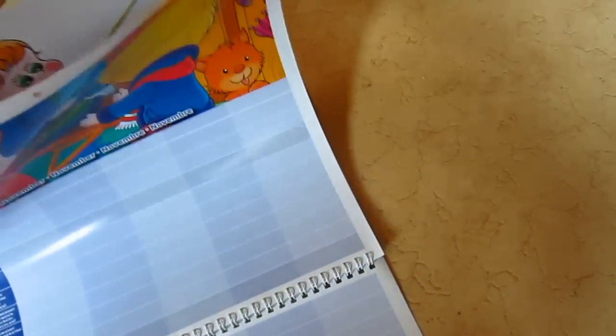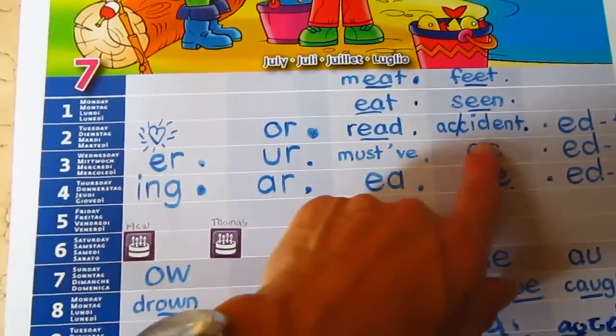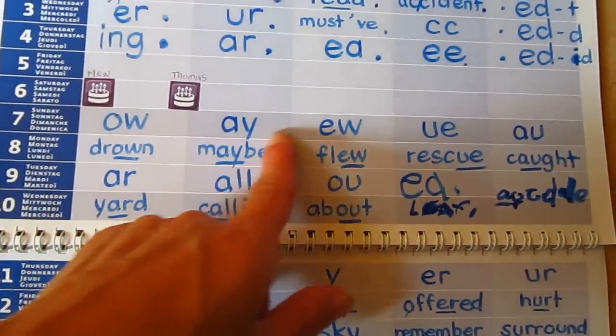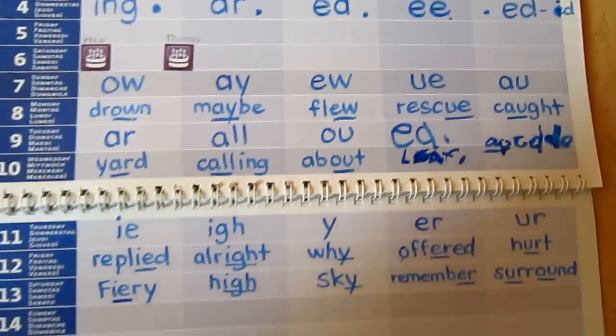Here's another page that we did. Here's another one, for example — we worked on some sounds and found some words. The first day we learned the sound, the next day we thought of a word with it. Sometimes she likes to write it in herself.